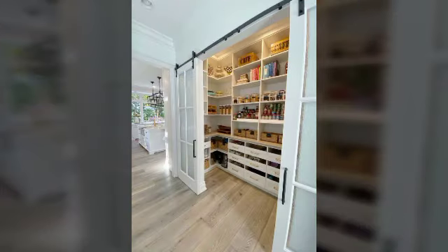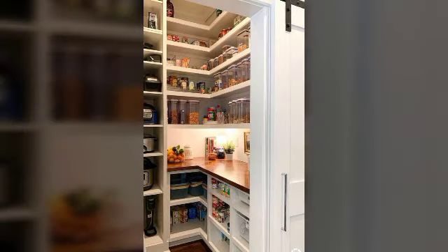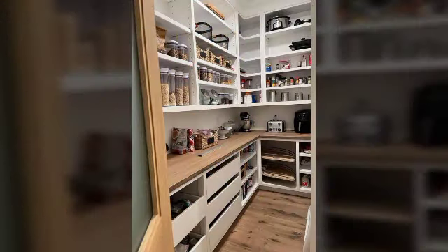Subscribe to our channel and press the bell icon. You can build a wall cabinet in the kitchen — you can decorate the wall and store kitchen items.